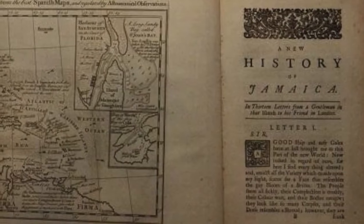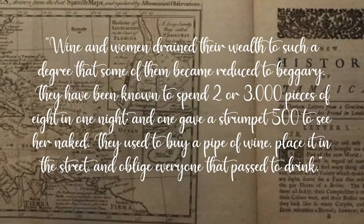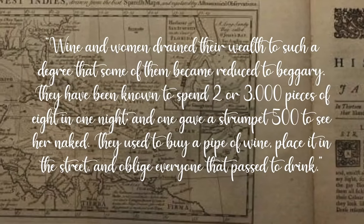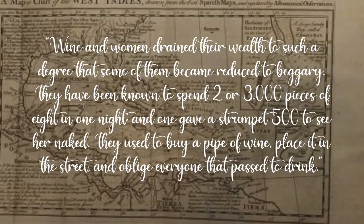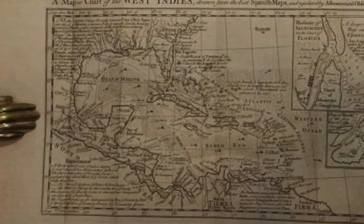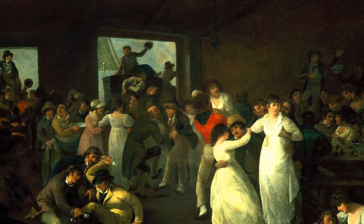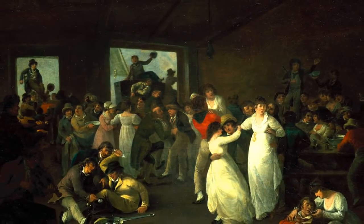Charles Leslie wrote a history of Jamaica and described Port Royal like this: "Wine and women drained their wealth to such a degree that some of them became reduced to beggary. They have been known to spend two or three thousand pieces of eight in one night, and one gave a strumpet 500 to see her naked. They used to buy a pipe of wine, place it in the street, and oblige everyone that passed to drink." At its height, Port Royal had one drinking house for every ten residents, and in July 1661 alone, forty new licenses were granted for taverns.